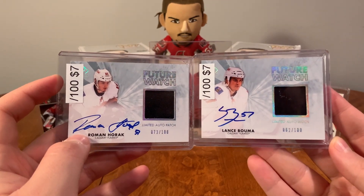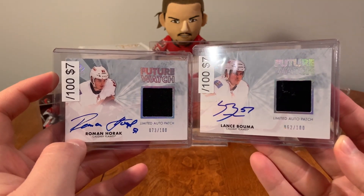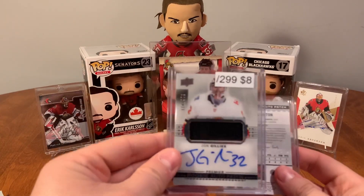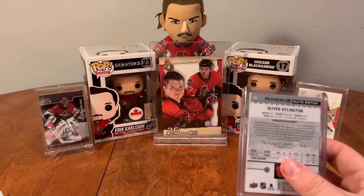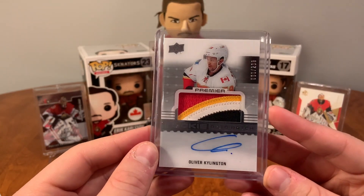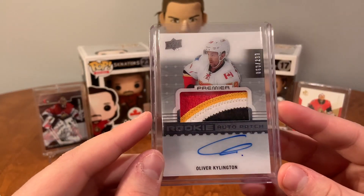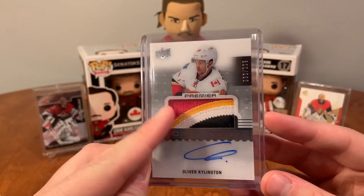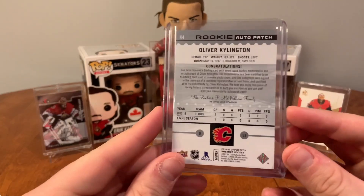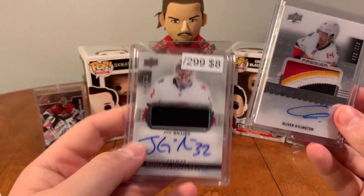There are only 100 of these made for each player and it's a pretty cool piece to have. So we have Roman Horak and Lance Boma Future Watch Limited Auto Patches. And here we've got John Gillies Premier RPA single color. And this one I'm really happy to get — this is a four-color Oliver Shillington Premier Rookie Auto Patch. This is going to be a main piece in my collection. I don't really care as much for the player as I do for the patches, and this is a beautiful patch. Definitely something I'm going to hold on to for a while — the Oliver Shillington Rookie Auto Patch. And we also have the John Gillies; it's just a one-color, and I'll probably use that to work on getting one for other teams.